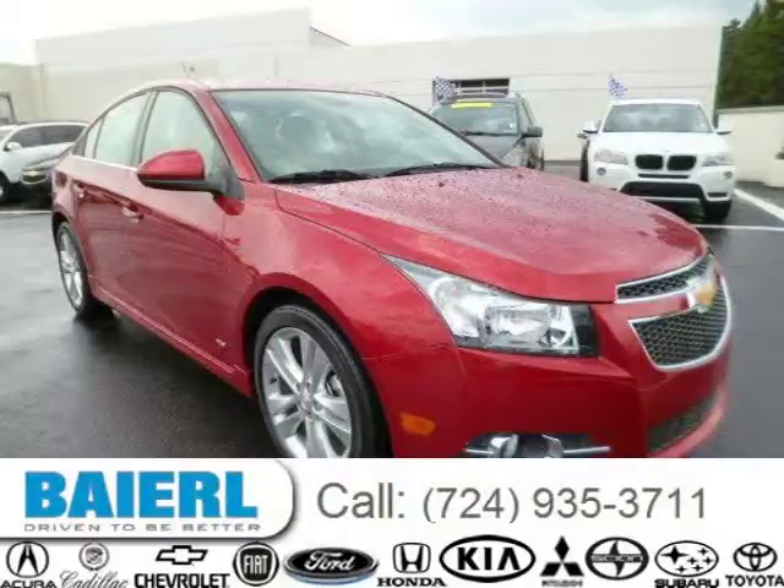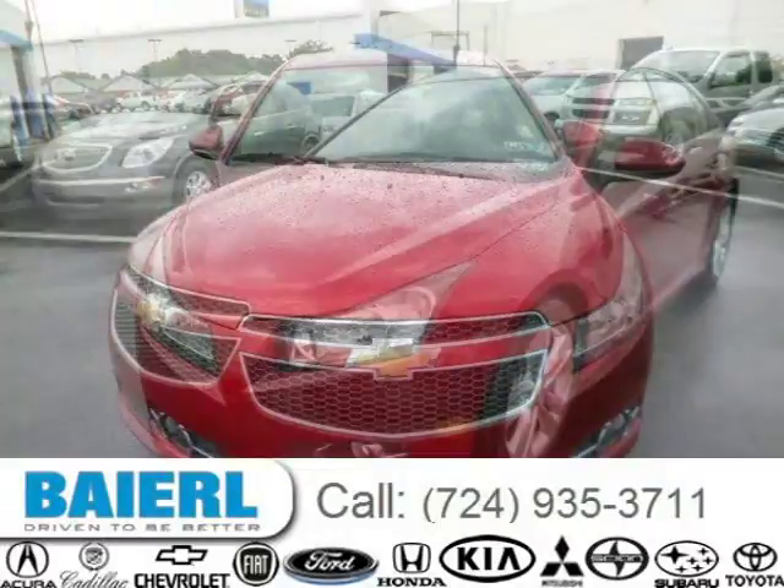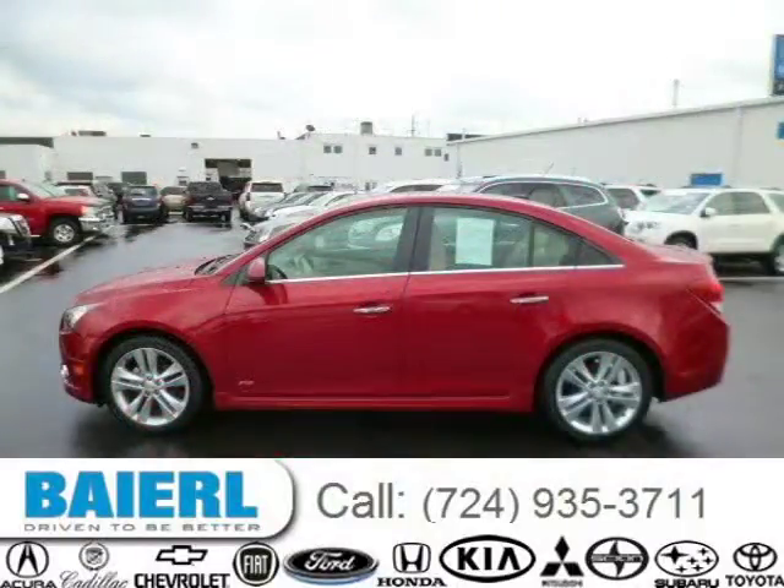This 2013 Chevrolet Cruze sedan is located in Weckford, Pennsylvania and has 5,034 miles on it. This Chevrolet Cruze has a beautiful red exterior paint color which is complemented by a beige interior color. For more information on this great Chevrolet Cruze, please click the link below.